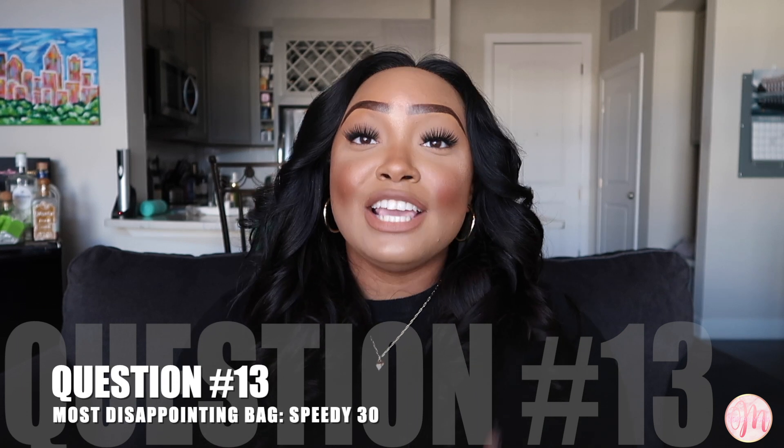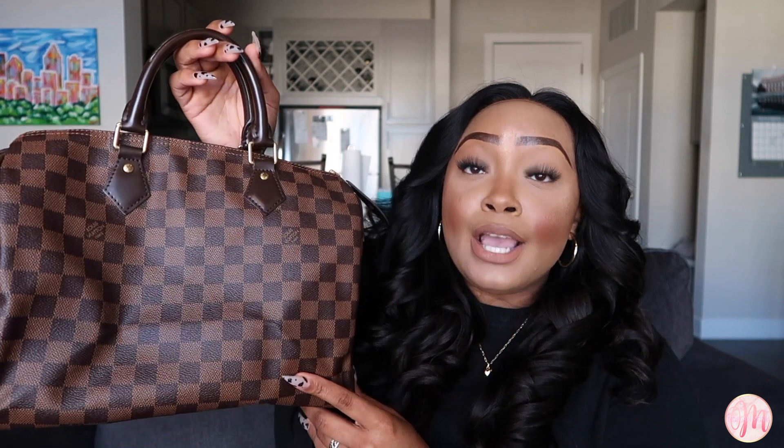Last but not least, question number thirteen: what is your most disappointing bag? That would be my Speedy 30 — hear me out. It's really only because I did not get it with the bandoulière strap. If I had purchased it with the strap, it would not be my most disappointing bag. But carrying the Speedy as a top-handle-only handbag is very challenging and it can get very heavy. Honestly, it's my fault because I'm the one who purchased it without the strap.